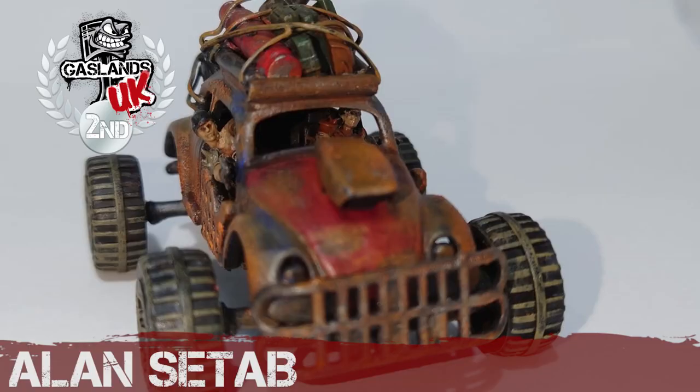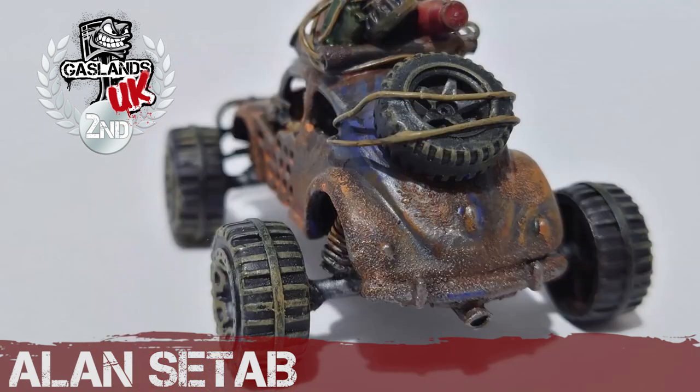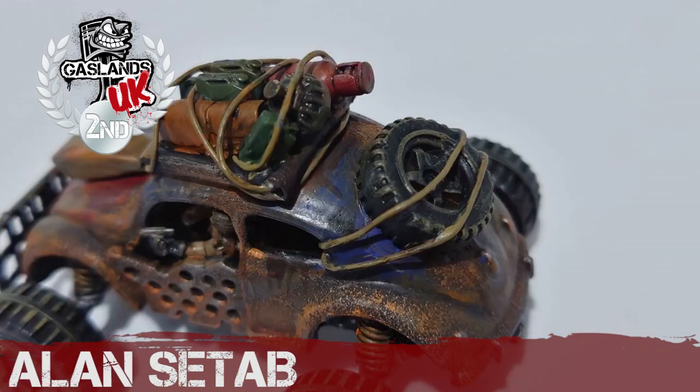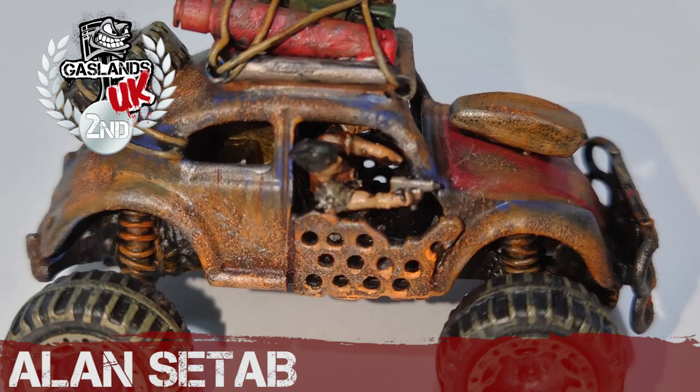And in second place we have Alan Seta. Come on, look at this one — very nicely done as well. Nick enjoyed this; he thought it was a great take on the classic Beetle. Solid paint job, great crew, nice use of all those spare bits and bobs from the Implements of Carnage Sprues, the suspension — a solid build. Congratulations Alan.